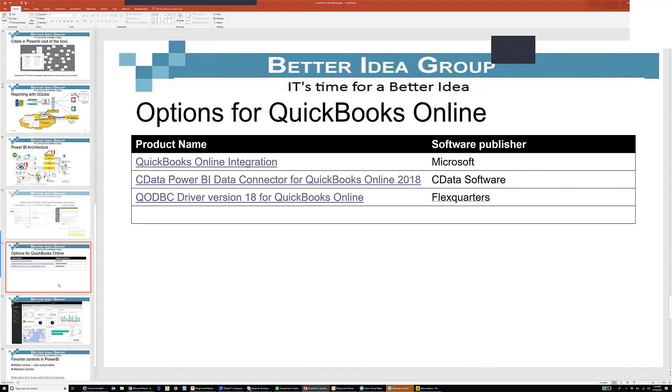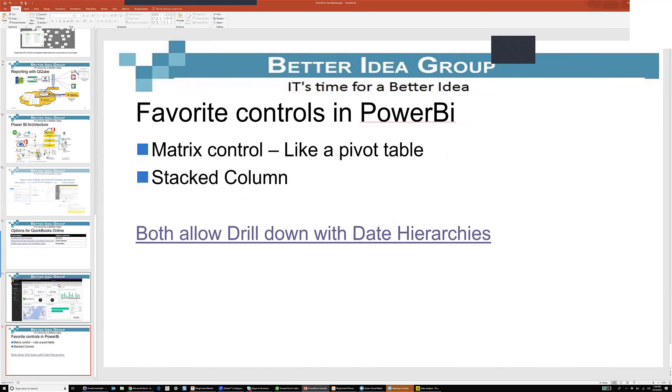The other two ways to get QuickBooks Online information into Power BI are: C Data software has a connector, though again you don't have everything in one place — you have to look at invoices separately, et cetera. But it is an option. The third option is that the QODBC driver for QuickBooks Online has apparently overcome the problem that the desktop client has, so you can use that. Those are the options for Power BI with QuickBooks Online.